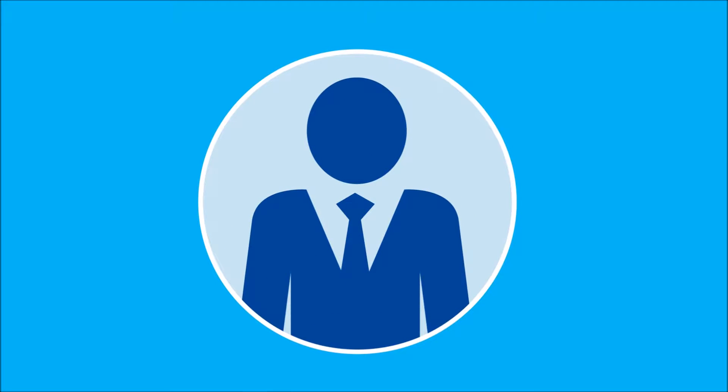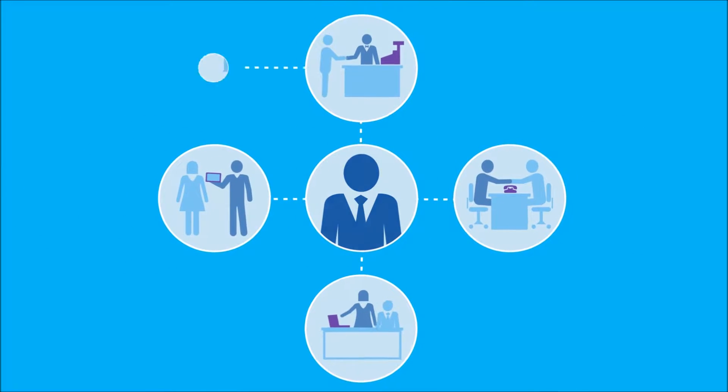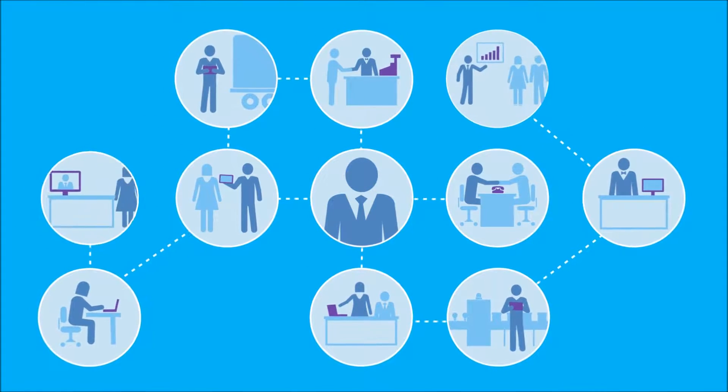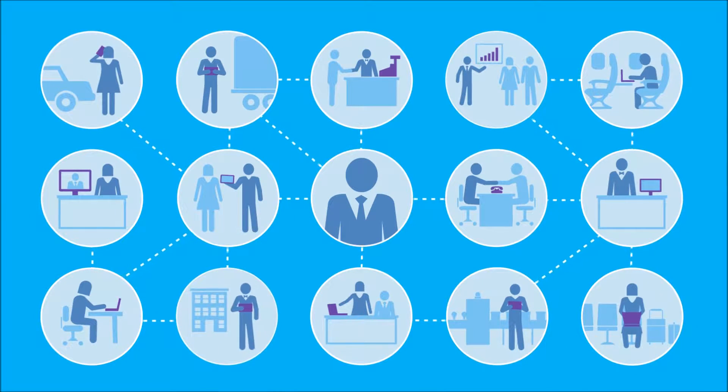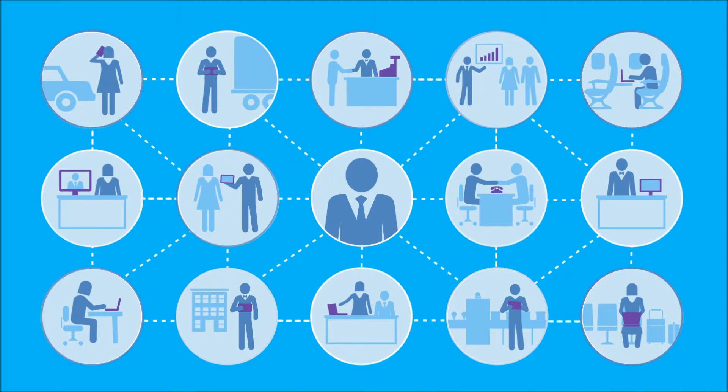With the right information at the right time, your team can deliver amazing customer experiences and be more productive in the office or on the go. And when your team can do more, your business can achieve more.